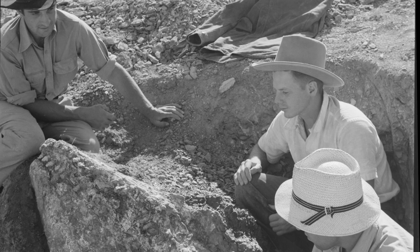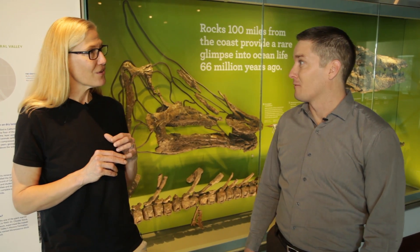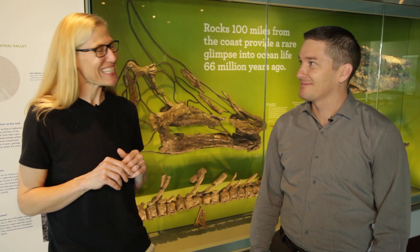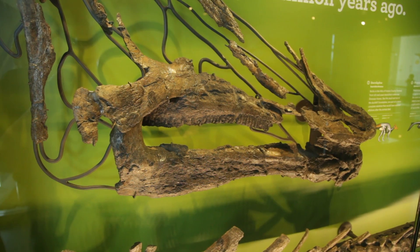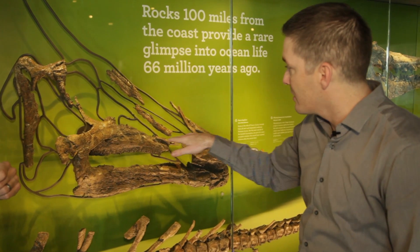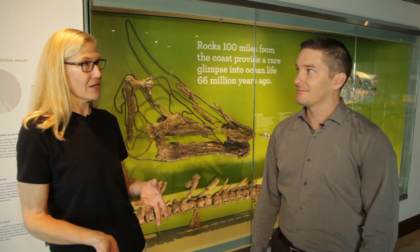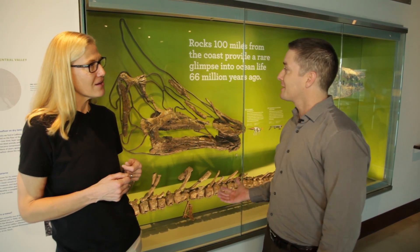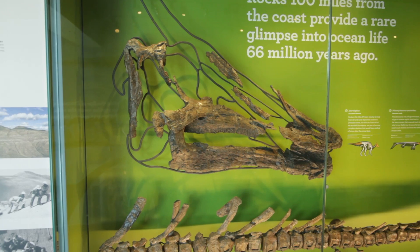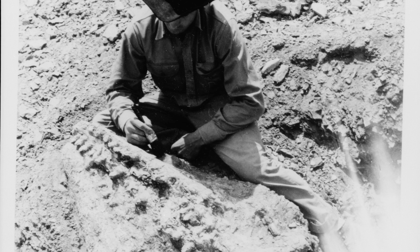The dinosaurs that we do have from say Fresno County include things like this saurolophian here, Augustinolophus. So this is a unique species of Hadrosaur, an ornithischian, a plant-eating dinosaur, and you can see on this animal it's got this really extensive tooth battery that is probably used for grinding up plants. This wasn't an aquatic dinosaur — what actually happened is that this dinosaur probably died on land and its carcass got washed out to sea and then buried in these marine sediments.